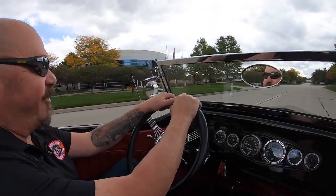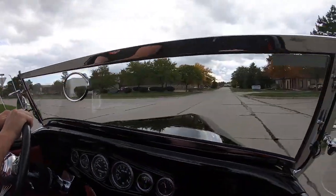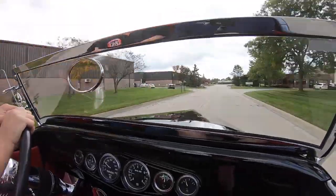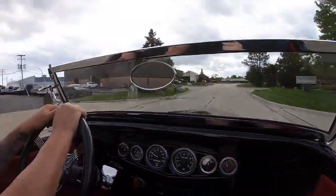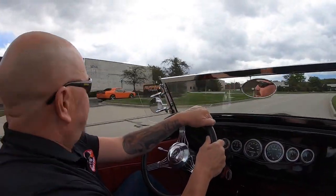Let's take this little street rod for a ride. We've got our banjo steering wheel looking sweet, gorgeous black paint job, big horsepower under the hood. We're ready to go. Let's go to the car show and win some awards.